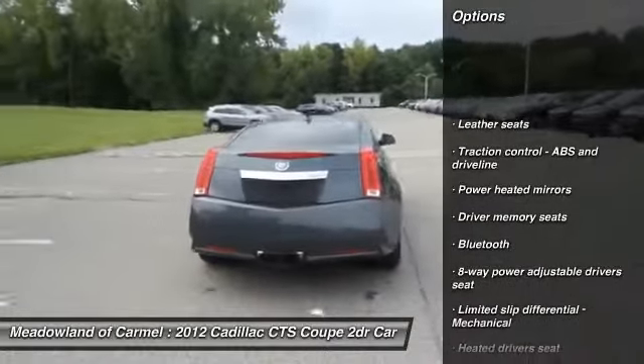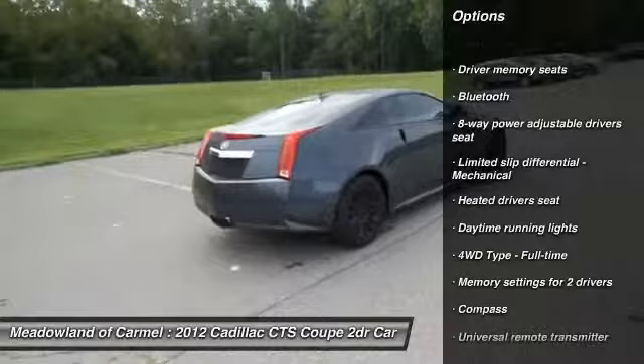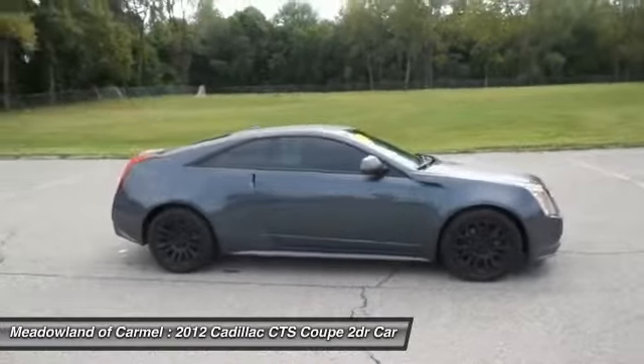Stability control, remote engine start, traction control, all-wheel drive, airbags, automatic transmission, cruise control, Bluetooth, passenger airbag, heated driver's seat.